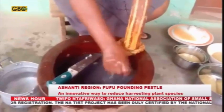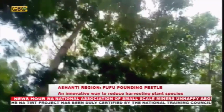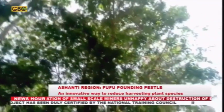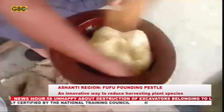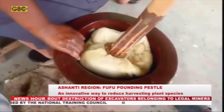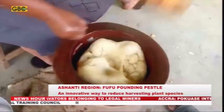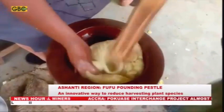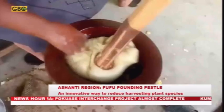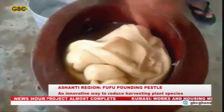Pestle and mortar are both derived from certain specific plant species purposely harvested from the forest. There have been technologies to replace pestle and mortar in fufu preparation in recent times. However, the indigenous people have rejected these technologies, claiming that the traditional energy-sapping and time-consuming method of physically pounding fufu using pestle and mortar is not only the most acceptable means but also gives the most preferred texture and taste.